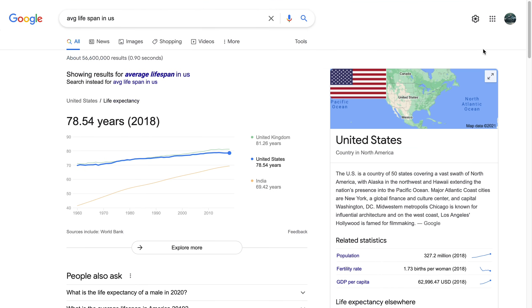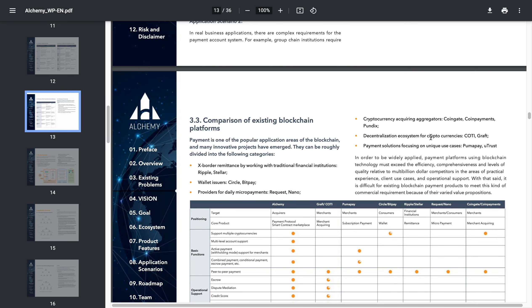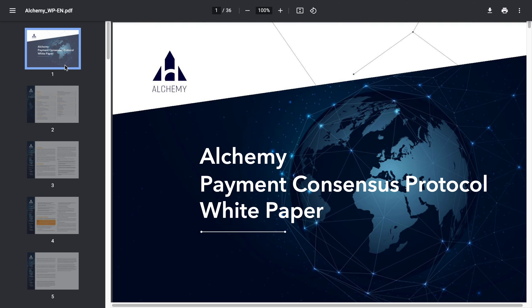Stay tuned for some upcoming videos. I'm currently working on what CryptoPunks are, how you can get into NFTs and whether they'll become profitable in the future, as well as a new coin I've been reading the white paper on — I'm currently on page 13. The ticker symbol is ACH, short for Alchemy.